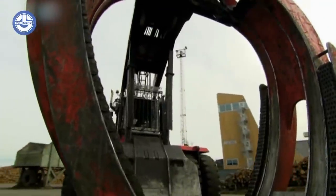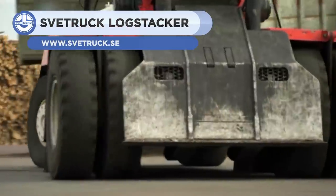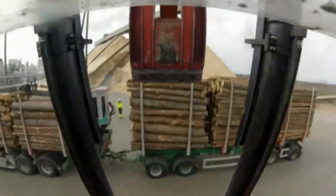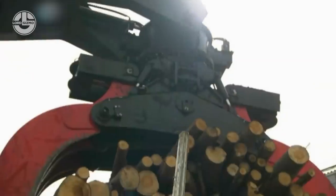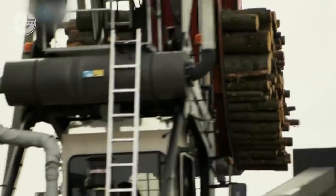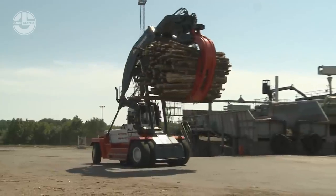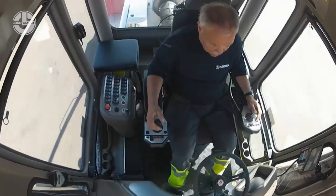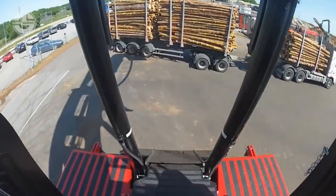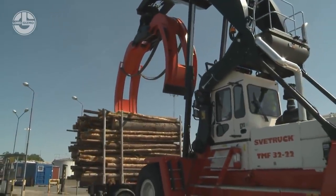The Svetruck TMF32/22 is a powerful log stacker that is surprisingly simple to use. Grapple sizes range from 8 to 9.5 square meters. It has 360-degree rotation and unmatched accuracy while rotating longitudinally. The machine has been developed to offer an optimal work environment for the operator, while also promoting high production capacity. The overarching goal in its design has been supreme safety for its operators and to maximize efficiency for the duration of their shift.